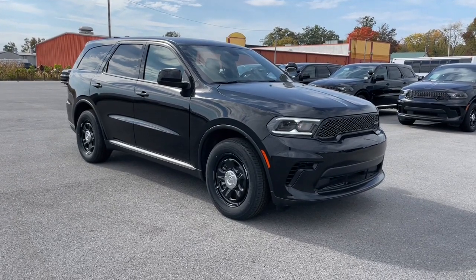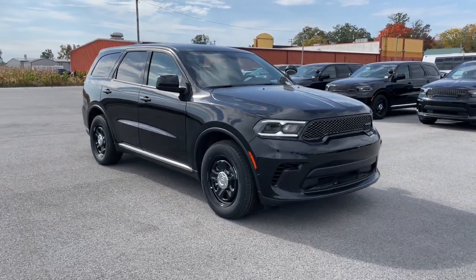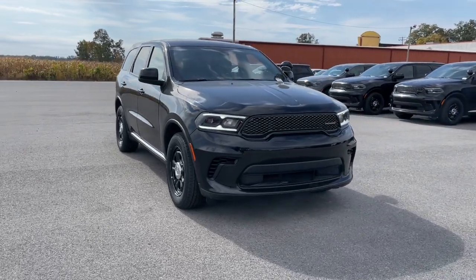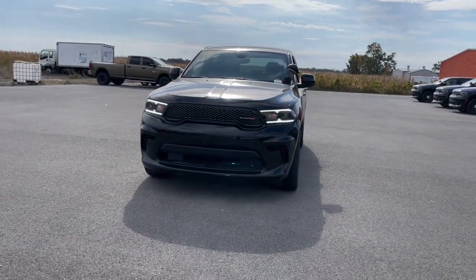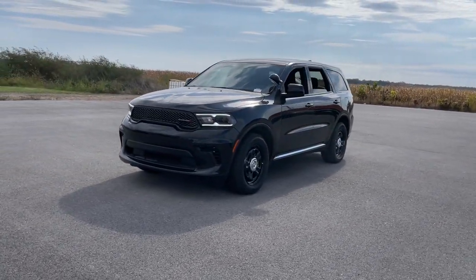Your next car could be the 2023 Dodge Durango — the powerful full-size three-row SUV that blends rugged capability with refined, state-of-the-art comfort.